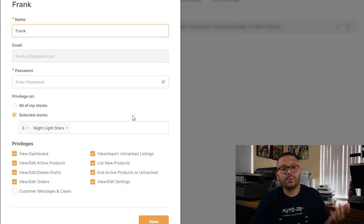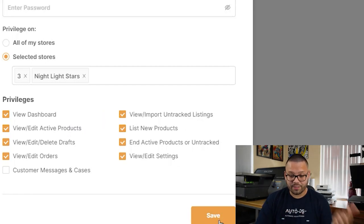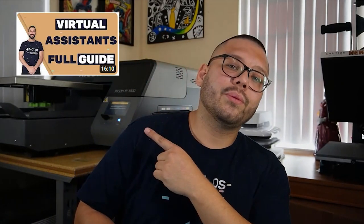In AutoDS you can give a virtual assistant access to one store or multiple — including your Amazon, Shopify, and eBay stores. Underneath that you have all the different privileges you can assign, such as viewing the dashboard, viewing and editing active products, and importing new products. Comparing this to Shopify's granular permissions, it may be more convenient to keep using AutoDS because one virtual assistant can manage multiple different stores from one platform, saving time instead of having to log in and out repeatedly.